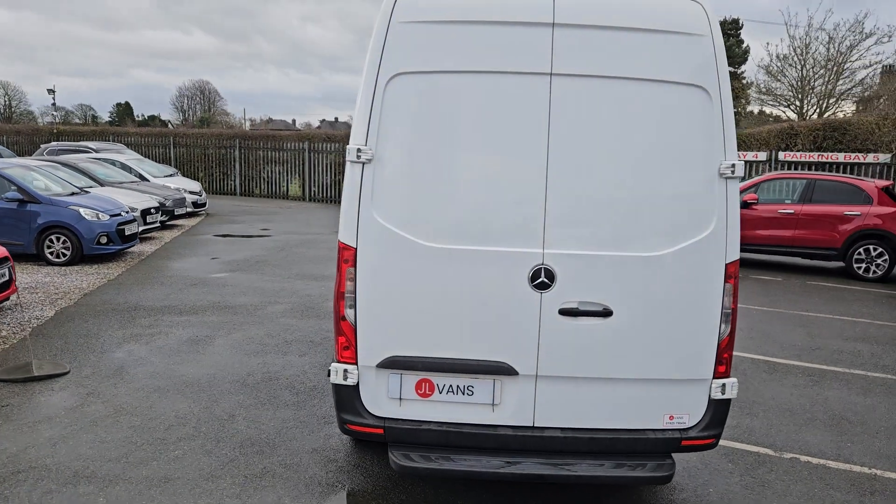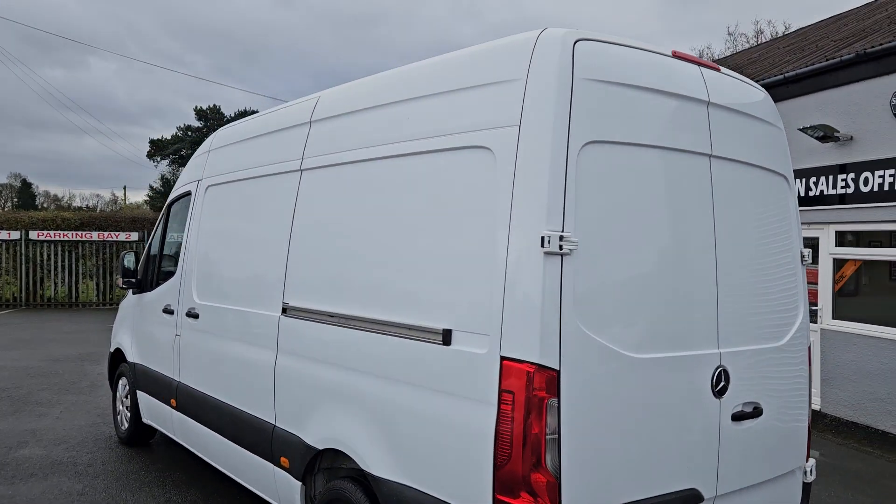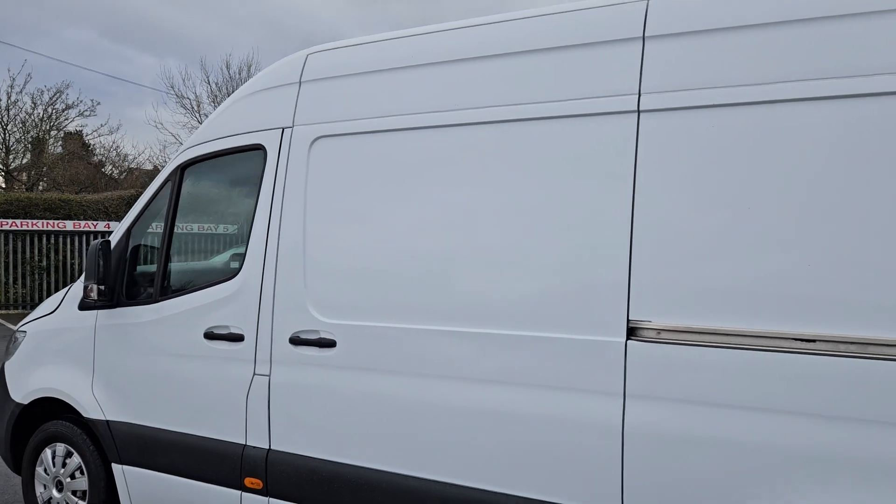We'll give you a very quick walk around this 68 registration Mercedes Sprinter. It's an L2 H2 — medium wheelbase, medium roof — really nice clean condition as you can see. It is a Euro category vehicle.